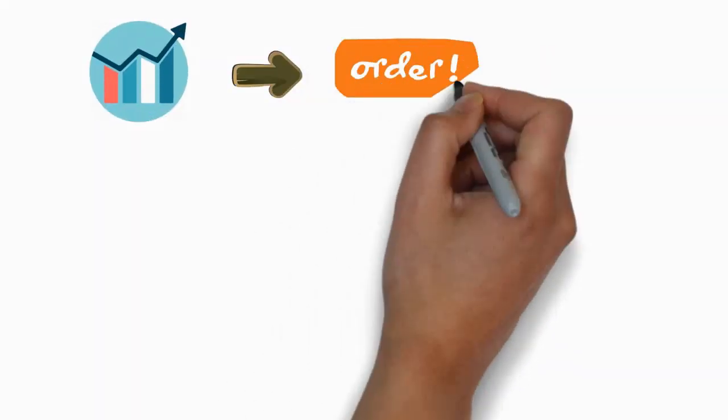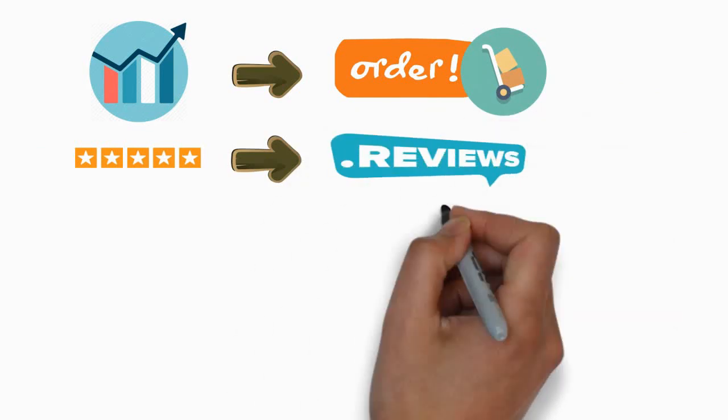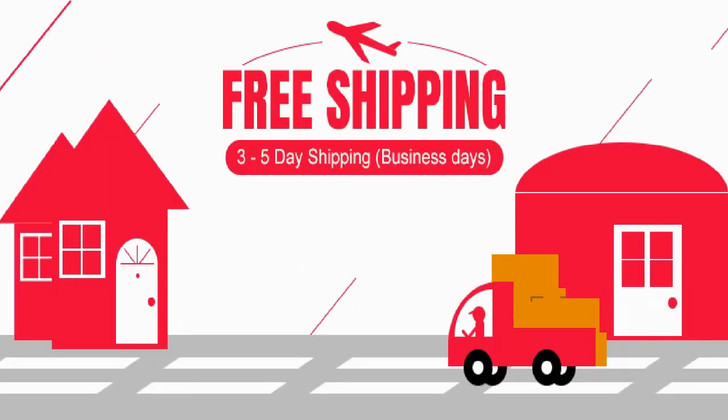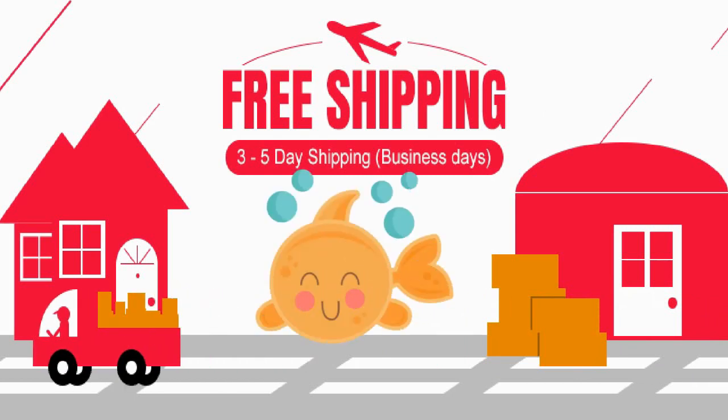As you can see, it has a good number of orders, reviews, wish lists, feedbacks, and votes. So it is the best product, and you can buy it with free shipping from here.